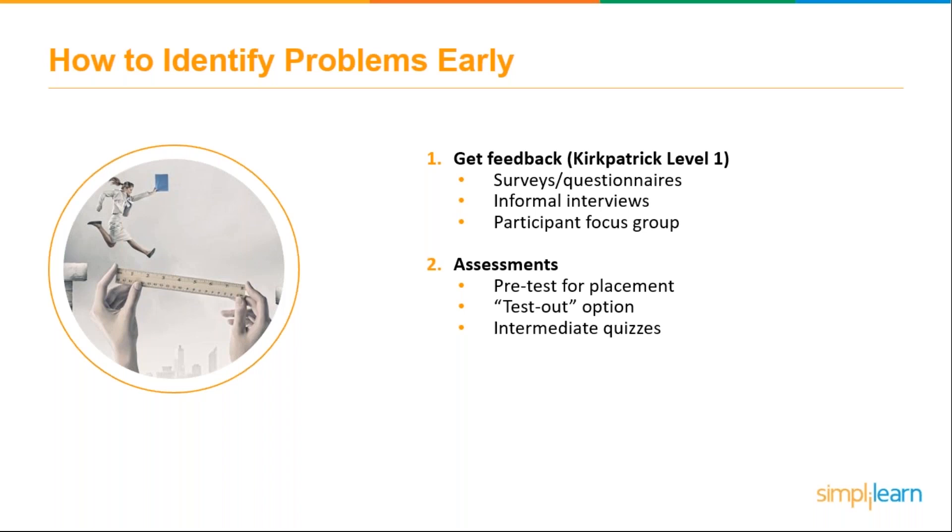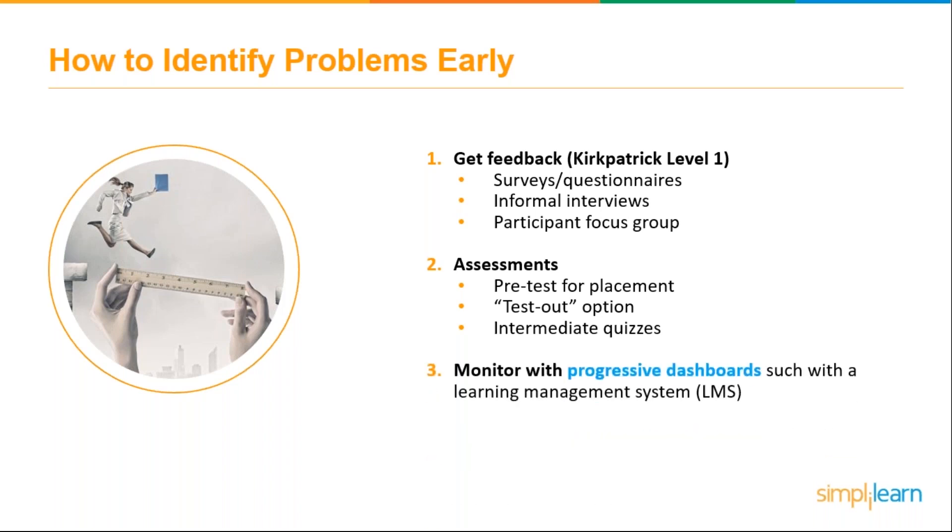You can also use intermediate quizzes during the training to check how learners are doing. Pre-assessment does more than provide companies with an honest snapshot of their team's actual skills — it also provides a comparative tool to measure training results and point out any needs for remedial or refresher training. Quizzes can even improve learners' long-term recollection and retention of the material.